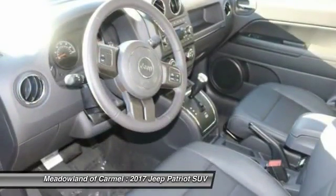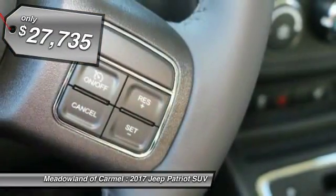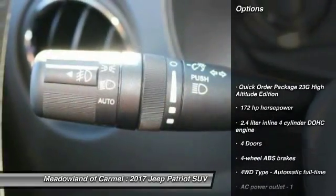The Patriot has plenty of room inside for any size family, and it's priced below $30,000. Here are some of this vehicle's great options.